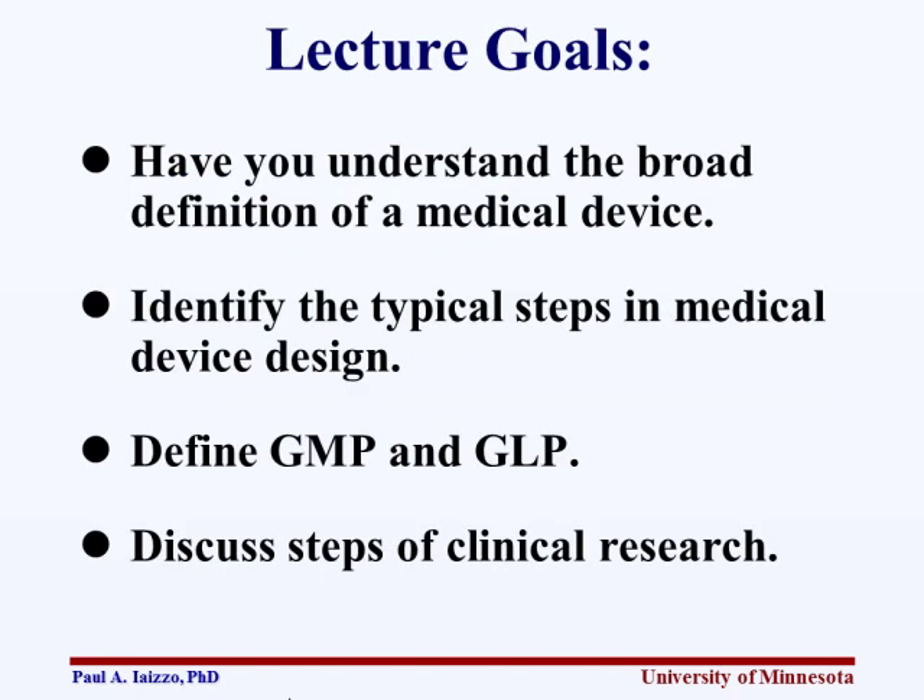The goal here is to give you a broad definition of medical devices, look at the typical steps in the medical device process — we've already gone through that — but then you need to know the terms GMP and GLP. This should be on the tip of your tongue if you're going to be an entrepreneur or a product developer. And then we'll discuss some of the steps in clinical research.